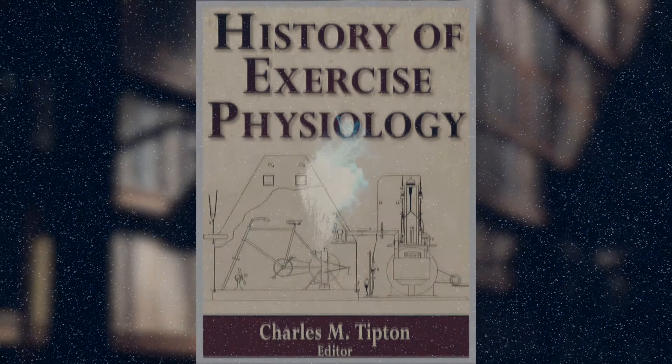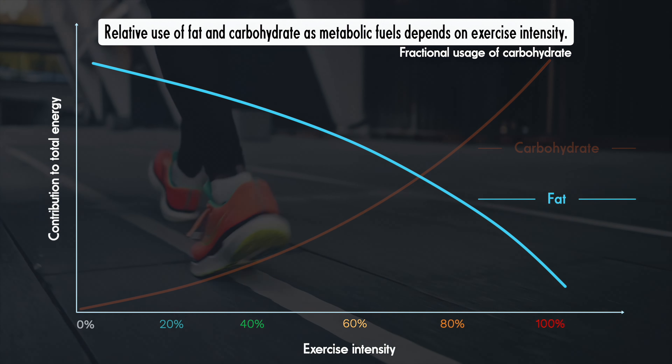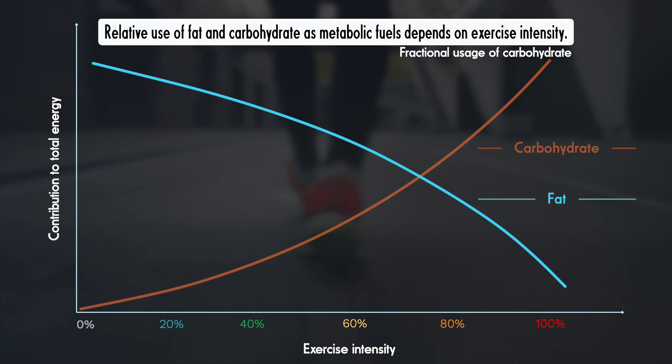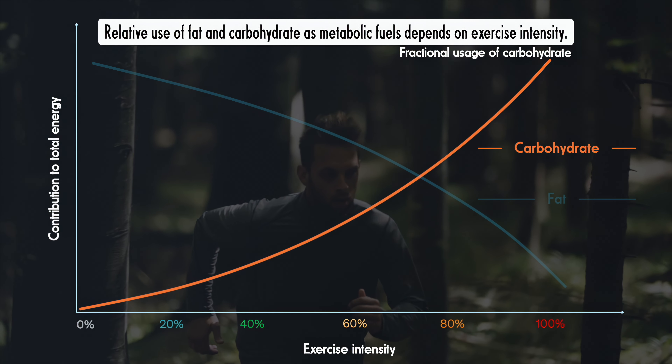Early experiments in the first half of the 20th century showed that the balance between fat and carbohydrate use depends on how hard you're working. During easy exercise, like a gentle walk, you burn mostly fat from the supplies circulating in your bloodstream. As you speed up, carbohydrates are used to an increasing extent. By the time you're breathing heavily, the proportions have flipped and you're burning mostly carbohydrate.